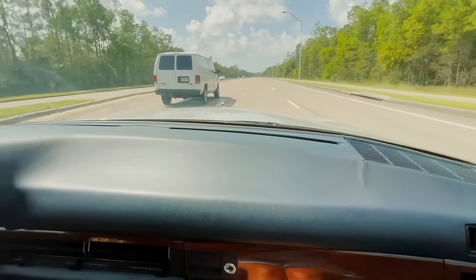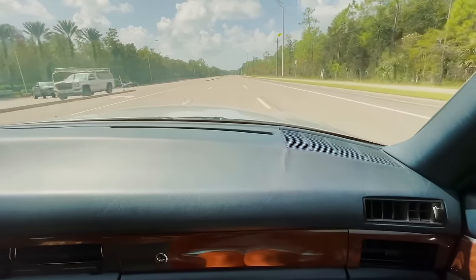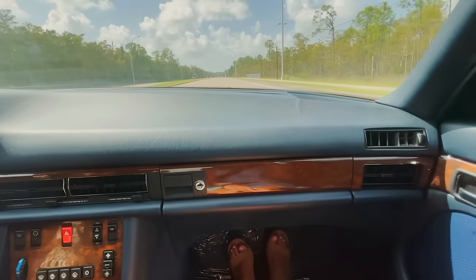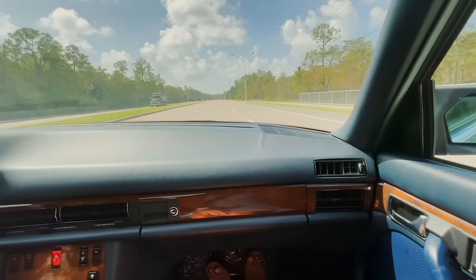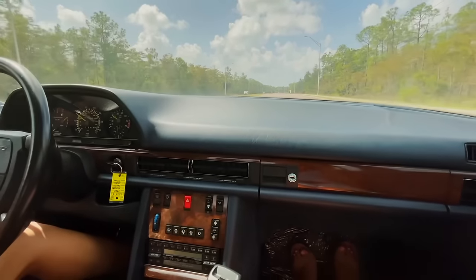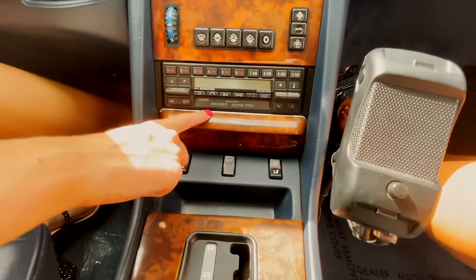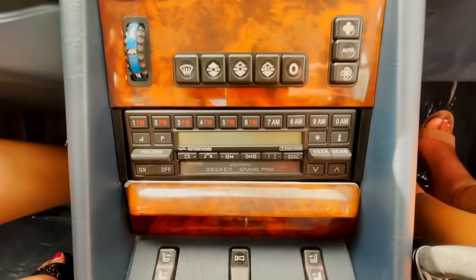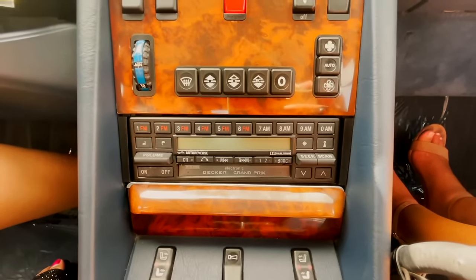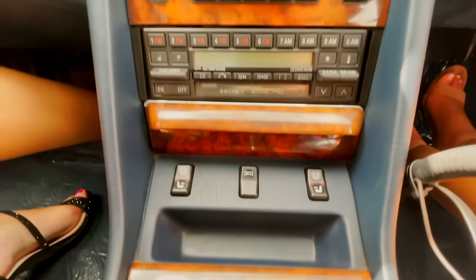There's a headrest adjustment knob as well. You have your AC vents and the dash is almost in perfect condition — just one little crack that blends right in. And of course you have the original Becker Grand Prix radio system, which is really nice for the collectability factor.